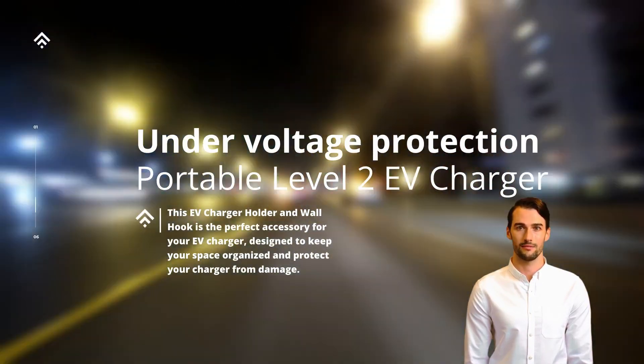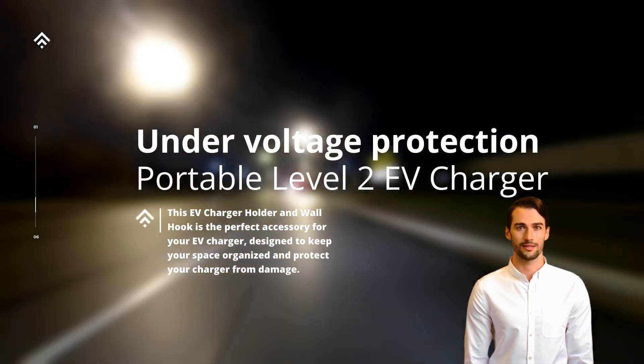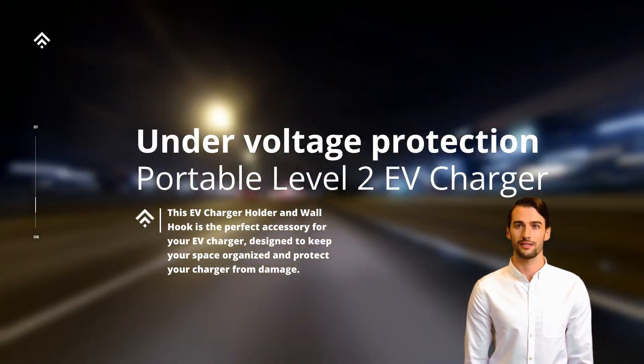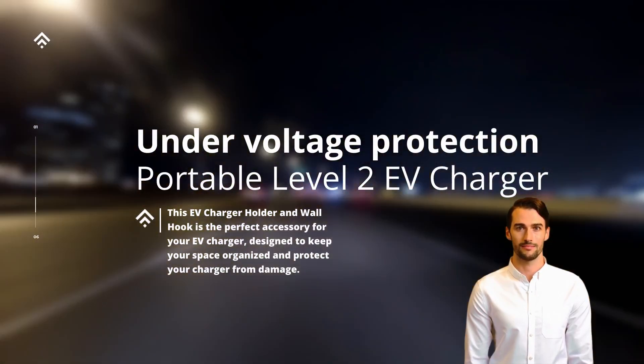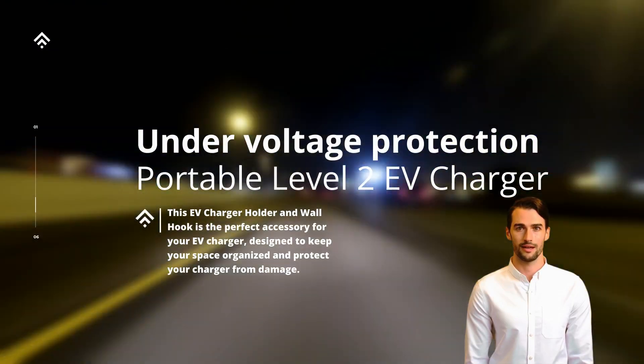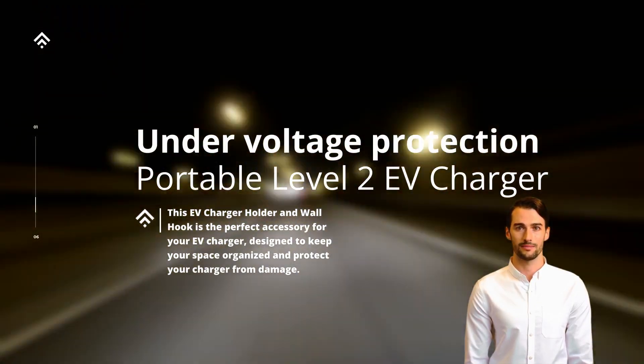Under-voltage protection also helps to safeguard the charger itself, ensuring it functions within its intended voltage parameters. This protection mechanism detects voltage drops that might occur due to fluctuations in the power grid, faulty electrical connections, or other external factors. By proactively monitoring and responding to under-voltage situations, the charger can maintain optimal performance and prolong its lifespan.